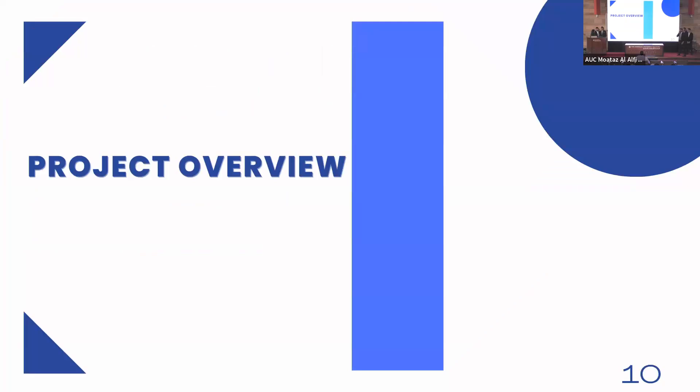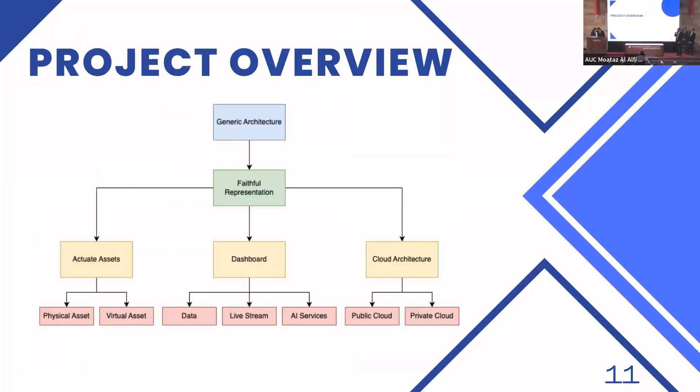Before giving a general overview, we want to reiterate our main goal: to develop a generic architecture suitable for various industrial applications that reaps the rewards of the fourth industrial revolution by utilizing digital twins. To do that, we first need a virtual asset that faithfully represents its physical counterpart. The physical asset we use is the TurtleBot 3, and we modeled a virtual asset to match it in the Gazebo simulation software. The second step is to develop a dashboard that can monitor the performance of both assets, including live streams, AI services, and data aggregation to compare their performance.